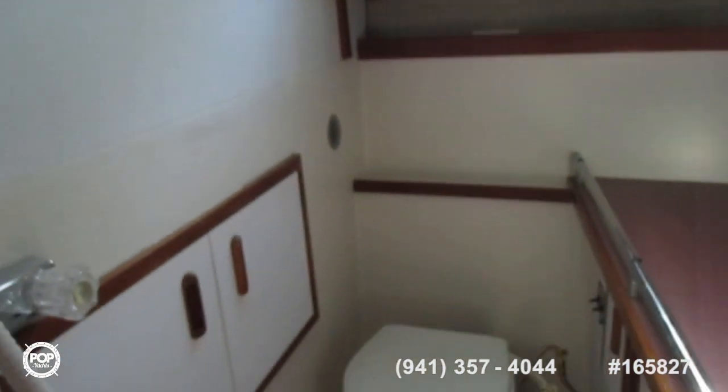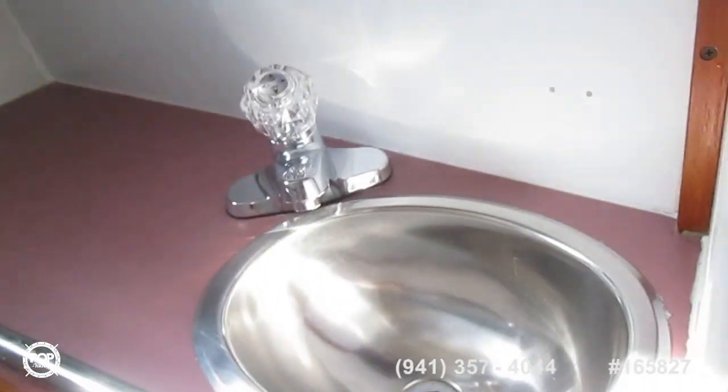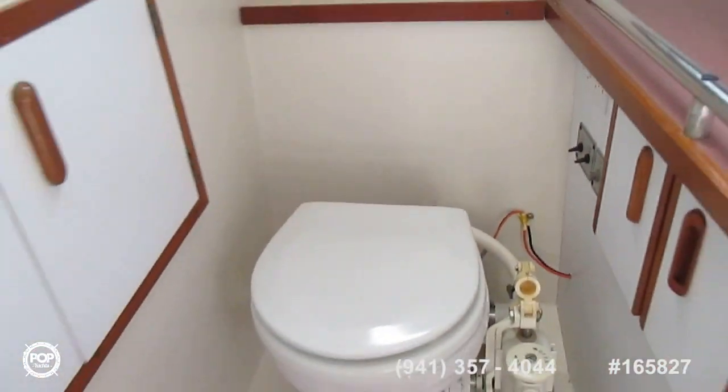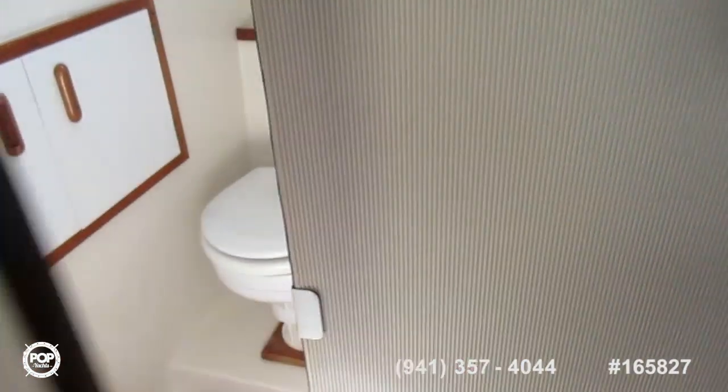The boat has a fully enclosed head with an electric toilet and shower. All of the plumbing is brand new — the toilet is brand new, and there's a sink. All the plumbing has been done, including a macerator. So a very, very livable and functional arrangement down forward.